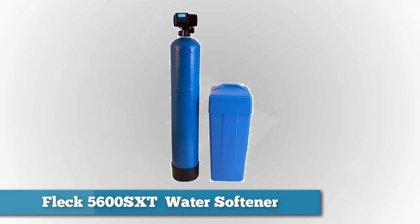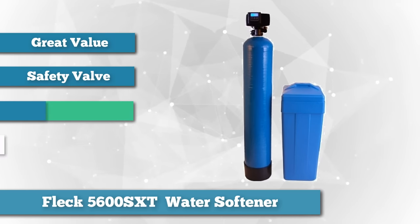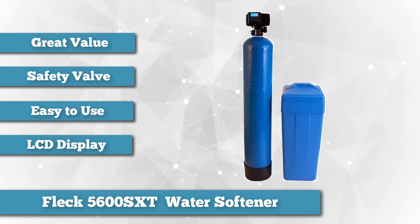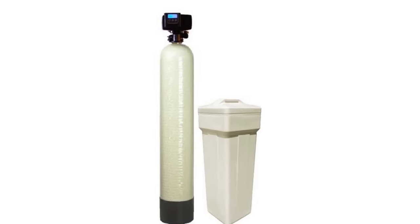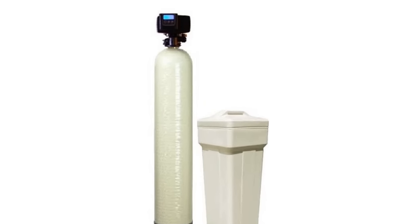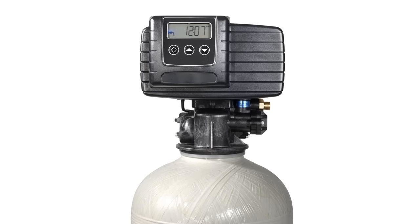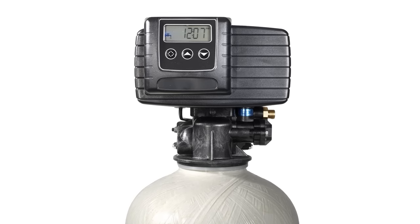Finally, the last product in this video is the FLECK 5600SXT 48,000 Grain Water Softener Digital SXT Metered Whole House System. This is our best choice for overall value for water softeners. It features a black structural 10-by-54-inch tank, a 14-by-34-inch black square brine tank with safety float, includes FLECK bypass valve and 1-inch male threaded yoke connection. It treats up to 12 GPM service flow rates, 28 GPM peak, perfect for up to 6 people in a home with moderate to very hard water. It comes with a large LCD display with 48 hours of internal backup capacitor, alternating between time of day, volume remaining or days to regeneration, and tank in service.